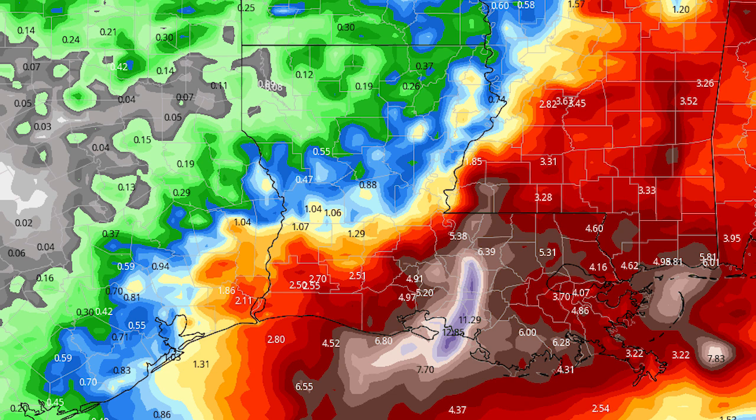Here's your rainfall according to the ECMWF model — the European model. The blues represent half an inch to an inch of rain, yellow is one to one and a half inches, red is two to five inches, brown is six to nine inches, and the dark blue is 10 to 14 inches of rain. There is a small area in Louisiana where they could see over 10 inches of rain according to the European model, which would create a lot of flooding. So we need to pay close attention to this one, because even if it doesn't develop into a tropical storm or hurricane, it will bring a lot of rain to Louisiana and Mississippi.